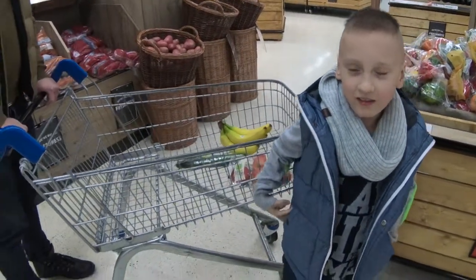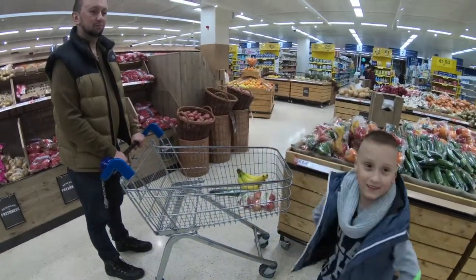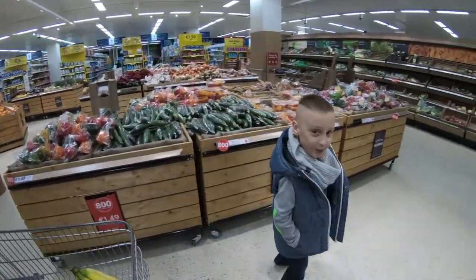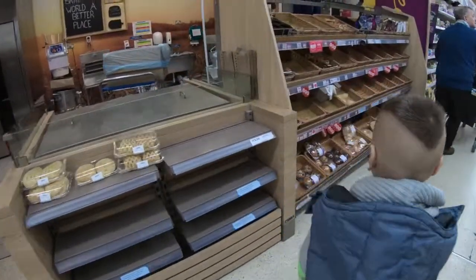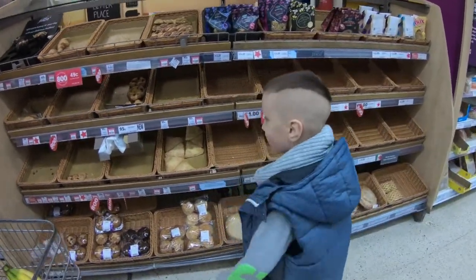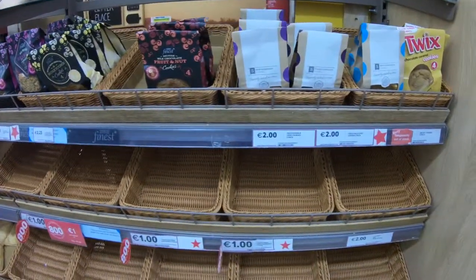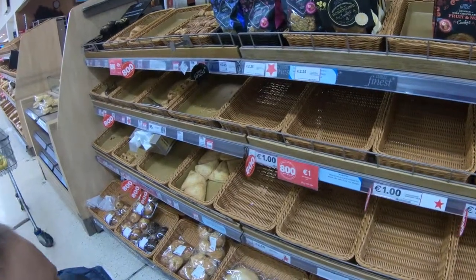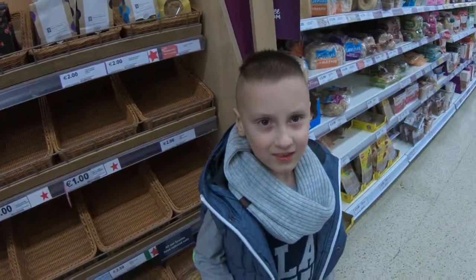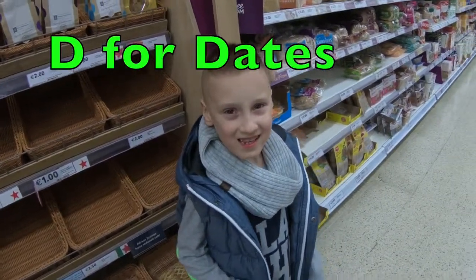And D — what does D stand for? Daddy says donuts! Let's go get donuts. Donuts might be here — have a look. Oh no, no donuts, only cookies. We need to think of something else with D — dates maybe?